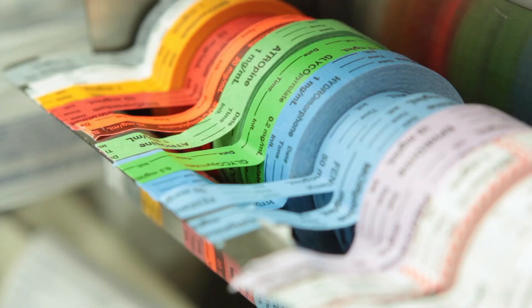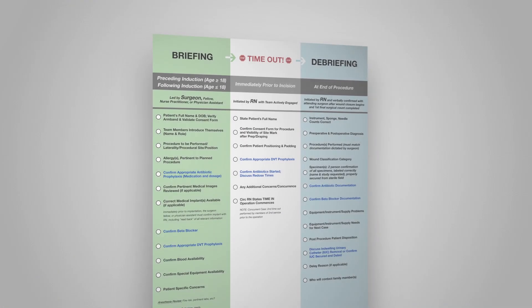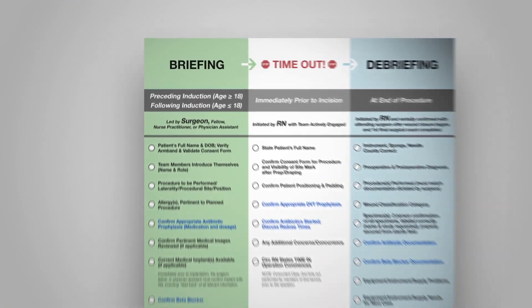The World Health Organization has suggested that every hospital in the world perform a surgical safety checklist prior to every surgery. At Spectrum Health, we have identified three key areas: the briefing, the time out, and the debriefing.